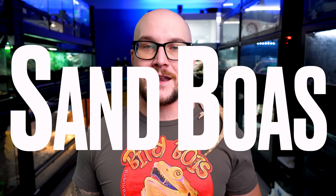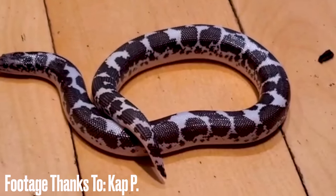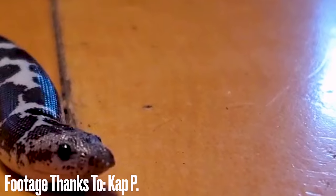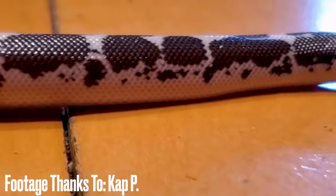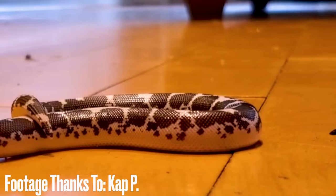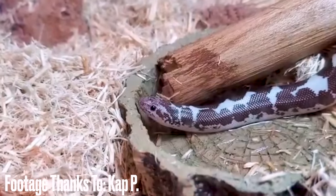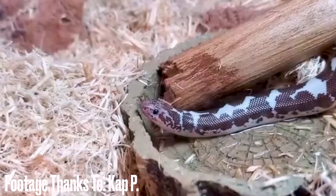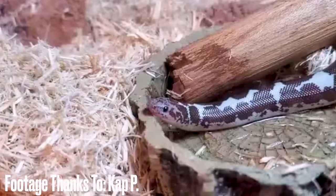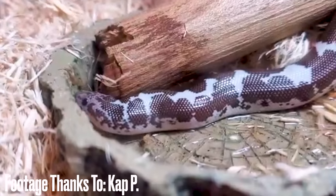Number four: sand boas. A sand boa is a boa, but they're from Africa. Most boas are from the New World — the Americas — where usually you'll find pythons in the Old World. We're talking about Kenyan sand boas, which are from Kenya and surrounding area. These animals don't lay eggs — just like most boas, they give live birth. I always say a Kenyan sand boa is kind of like having a box full of dirt, because they're going to spend most of their time buried underneath the sand.